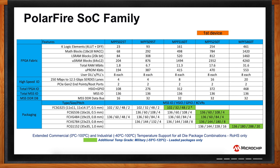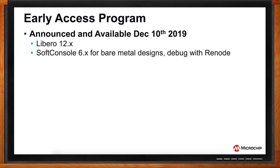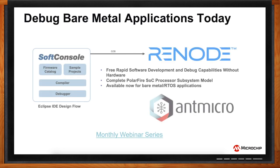When can I get one of these? We announced an early access program on December 10th, 2019. We also released Libero 12.3 and SoftConsole 6.2 for bare metal designs with Renode. Qualified customers can get access to Libero by writing to PolarFireSOC@microchip.com. Our engineering silicon is scheduled to be available by calendar Q3 2020. You can download the free embedded development environment SoftConsole, which comes bundled with Renode today — it includes a model for PolarFire SoC so you can write firmware and debug on a model of the device. We're also running a monthly webinar series to learn more about SoftConsole and Renode.